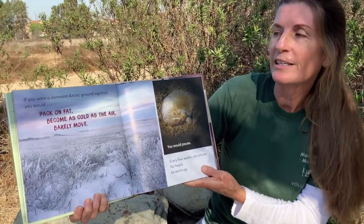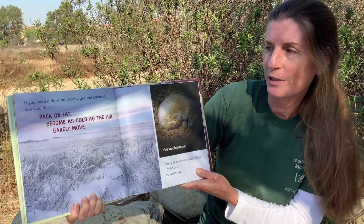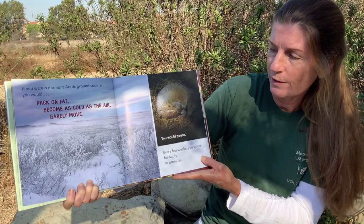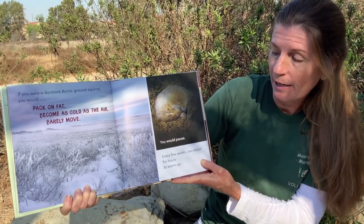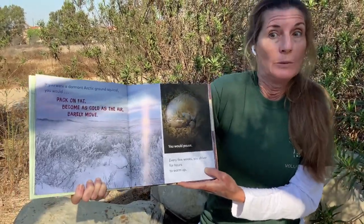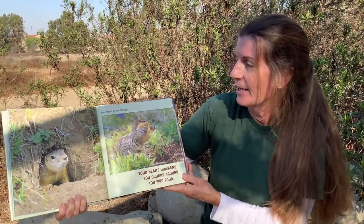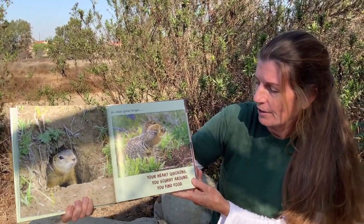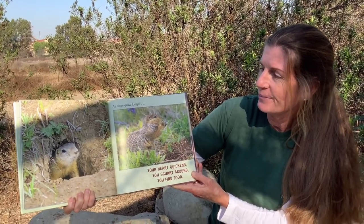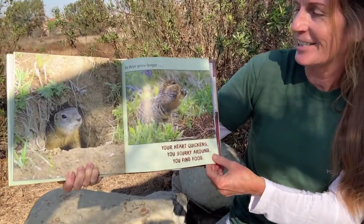If you were a dormant arctic ground squirrel, you would pack on fat, become cold as air, barely move. You would pause. Every few weeks you would shiver for hours to warm up — that doesn't sound very fun. As days grow longer, your heart quickens, you scurry around, and you find food. Looks a little bit like a gopher sticking out of the hole, doesn't it?